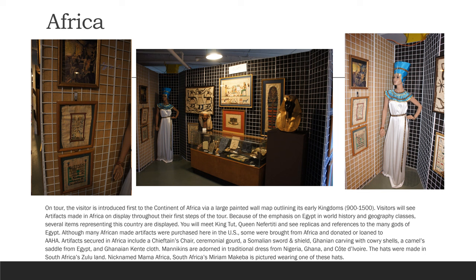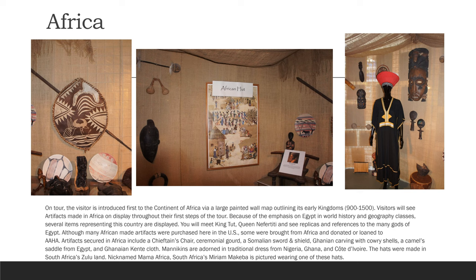Artifacts secured in Africa include a chieftain's chair, ceremonial gourd, a Somalian sword and shield, a ganon carving with cowrie shells, a camel's saddle from Egypt, and a Ghanaian kente cloth. Mannequins are adorned in traditional dress from Nigeria, Ghana, and Cote d'Ivoire. The hats were made in South Africa's Zululand. Nicknamed Mama Africa, South Africa's Miriam Makeba is pictured wearing one of these hats.